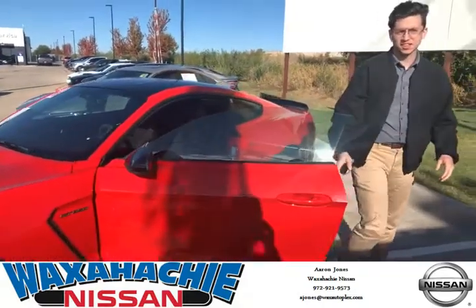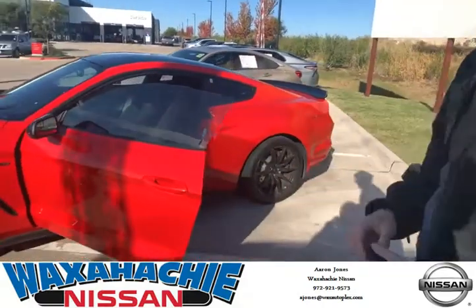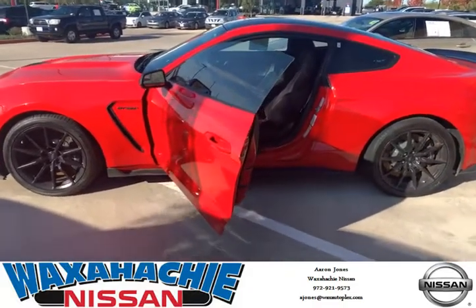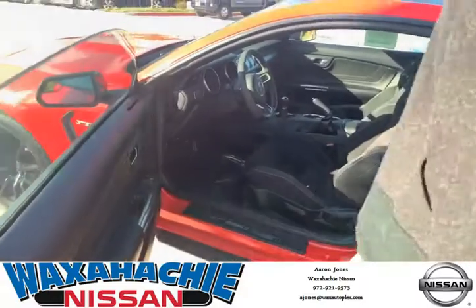Hey guys, this is Aaron with Blockhatch and Nissan. Check out this 2016 GT350R. It's got the $6,000 track pack and it's got an exquisite exhaust. Let's see it real quick.